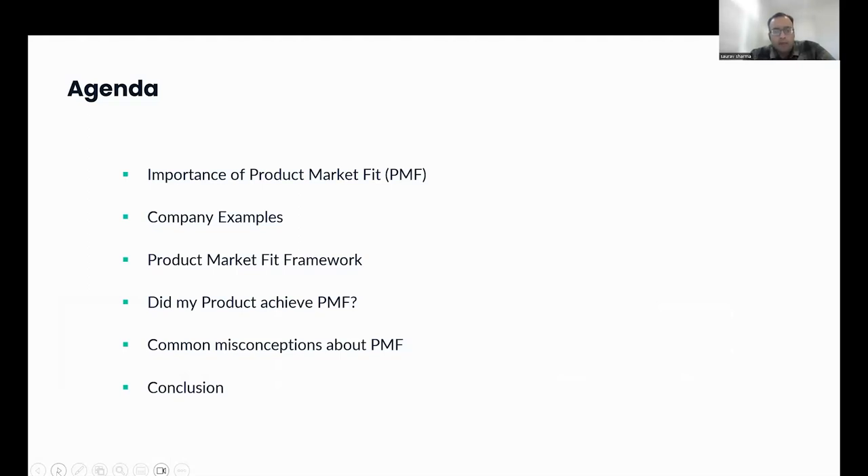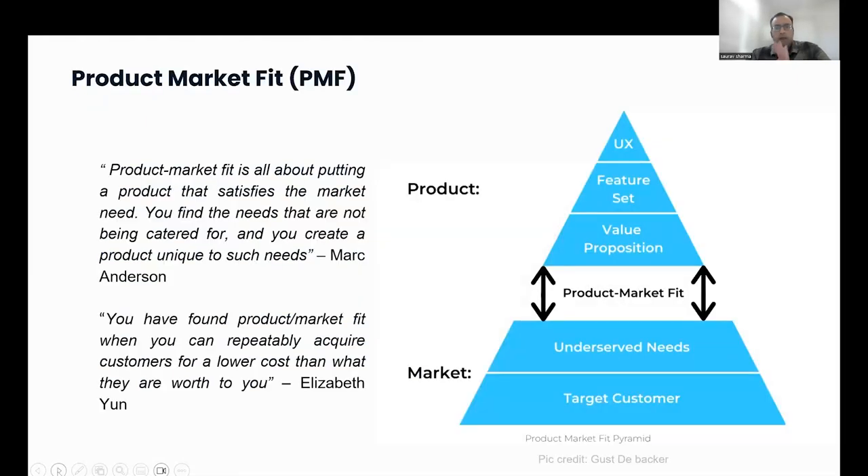Here's our agenda for today, and we'll try to mostly stick to it. We're going to talk about product-market fit, take some company examples, look at a product-market fit framework, discuss how you know whether your product achieved product-market fit or not, and also talk about some common misconceptions and how you can course-correct.